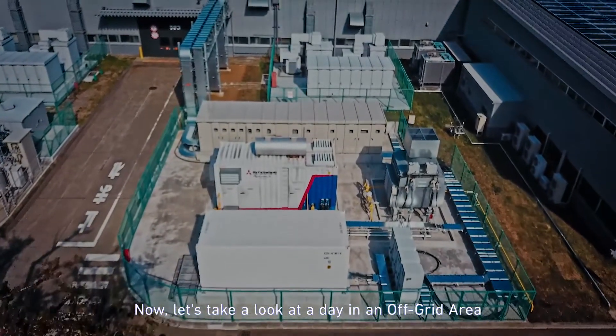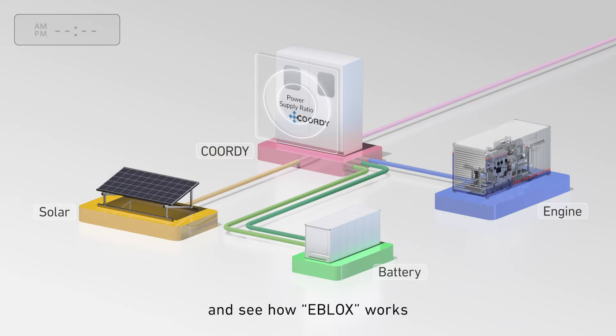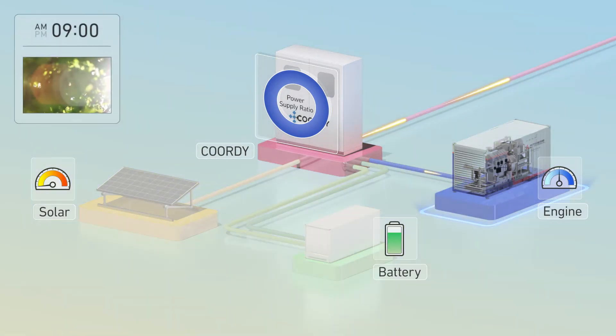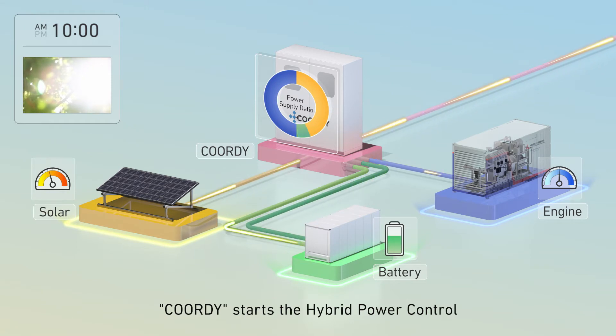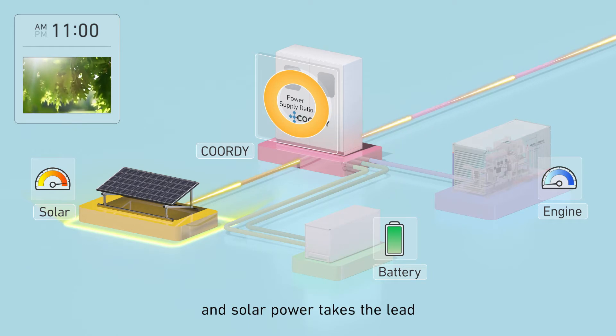Now let's take a look at a day in an off-grid area and see how eBlox works. Before sunrise, the engine generates power. As the dawn breaks, solar power becomes available. Cordy starts the hybrid power control. As the sun climbs higher, the engine is stopped and solar power takes the lead.